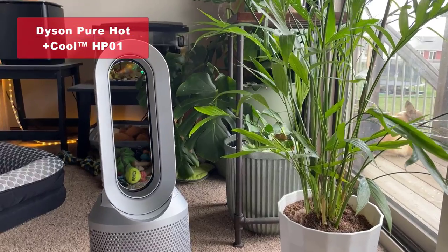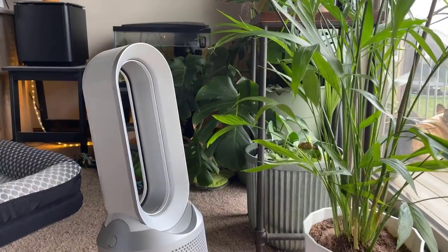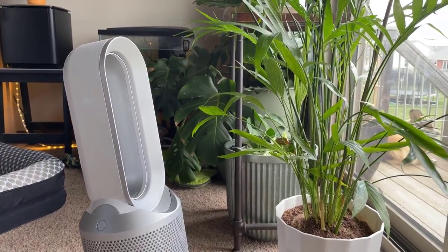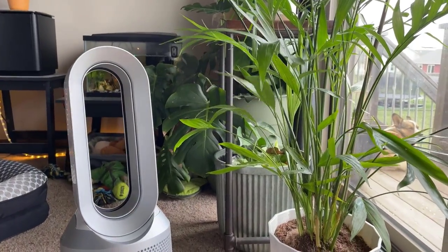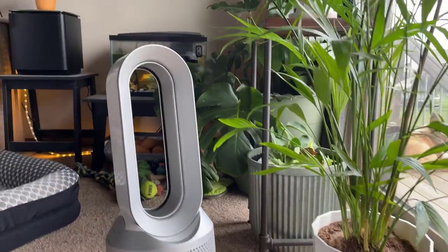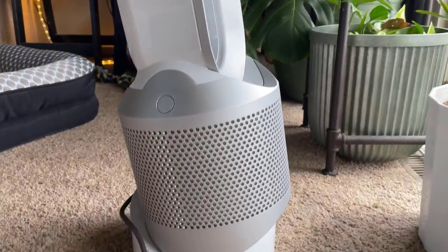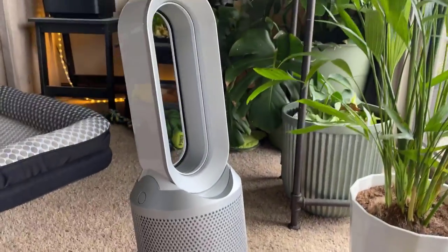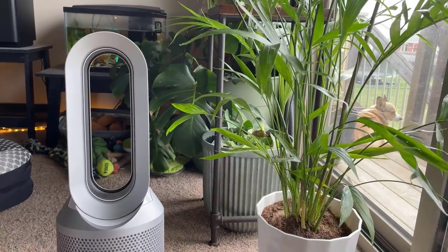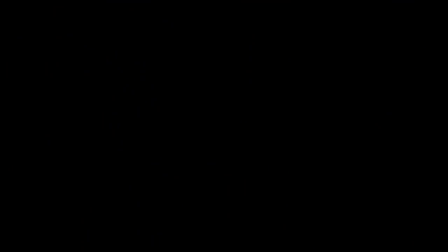Next up, we have the Dyson Pure Hot Plus Cool HP01 Air Purifier, Heater, and Fan. This multifunctional marvel not only purifies the air, but also heats and cools it, making it a versatile choice for year-round comfort. With its 360-degree filtration system and air multiplier technology, it captures 99.97% of particles and effectively circulates purified air throughout the room. The HP01 also comes with a curved and magnetized remote, a sleep timer for a comfortable night's sleep, and the option for 70-degree oscillation.